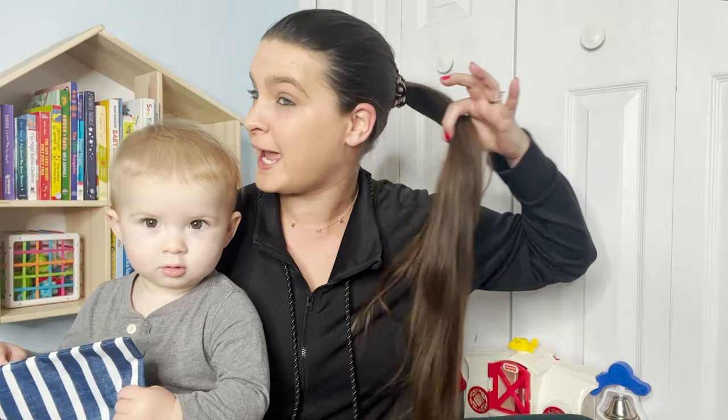Hey guys, welcome back. We're doing something a little crazy today. I am cutting my hair at home by myself, with Brad Mondo's help through his tutorial. And I know if he's watching this, he would be screaming, 'Girl, cut that hair. Get those dead ends away.' Because look, it's time.